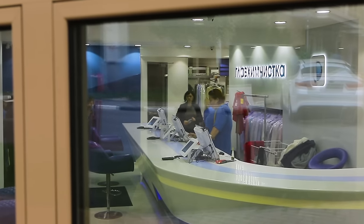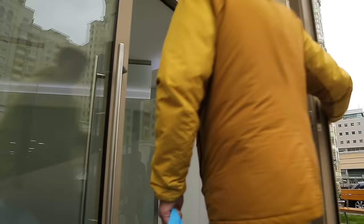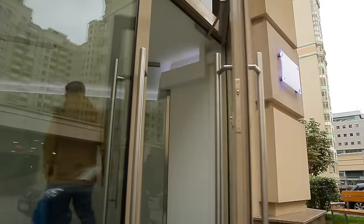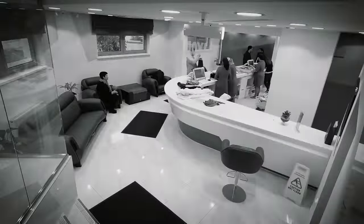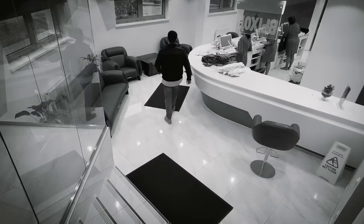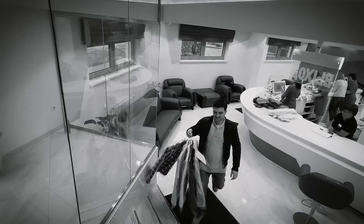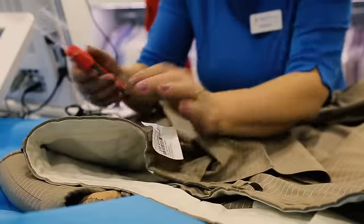Let's pretend you've never used a dry cleaning service, but one day you decide to take a chance. What would you see? You come in, hand in your clothes, get a receipt. After some time, you come back again, show the receipt, get your stuff back, clean, and leave. What had been happening to your clothes all that time?